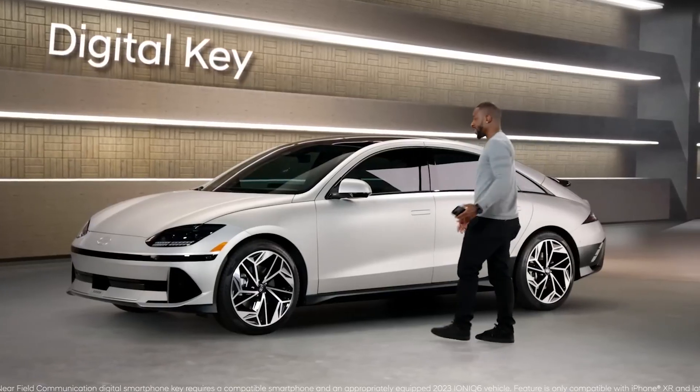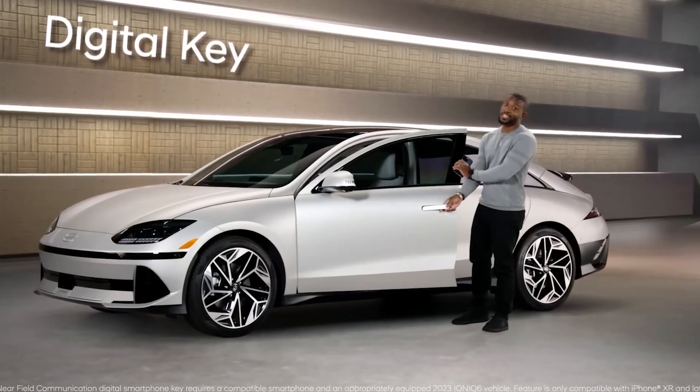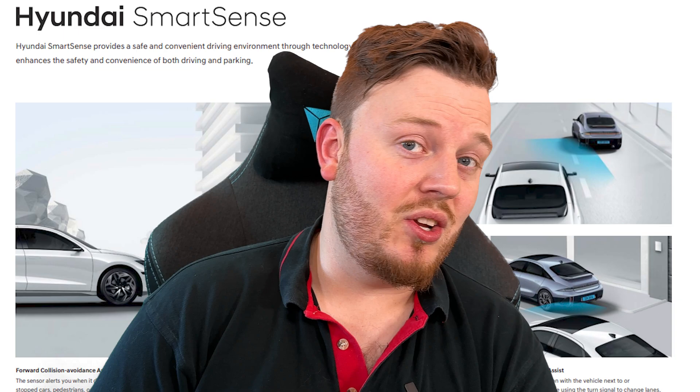There's of course a digital key. You can use your smartphone to lock or unlock the door, start the vehicle when necessary, and you can share your digital key with others. This means that if you or your partner loses a key, it's not a big deal — you can just pop the key on their phone. Really good idea, and I imagine Hyundai have done it safely and securely as well.